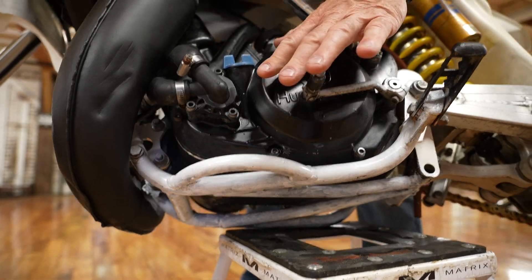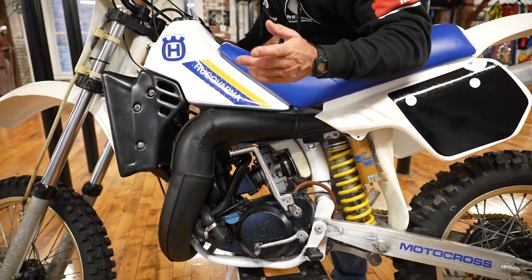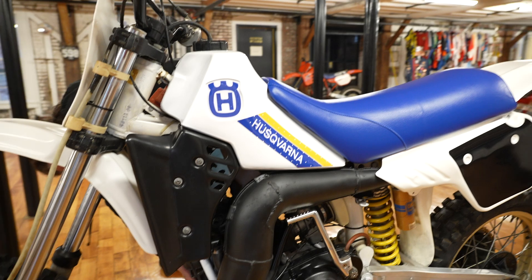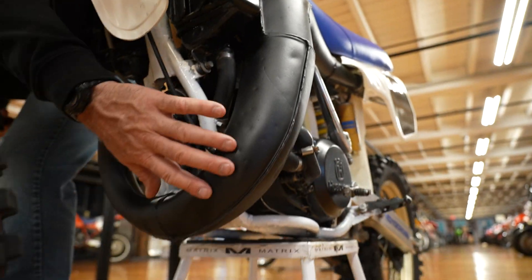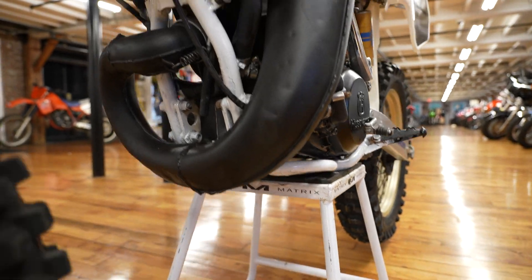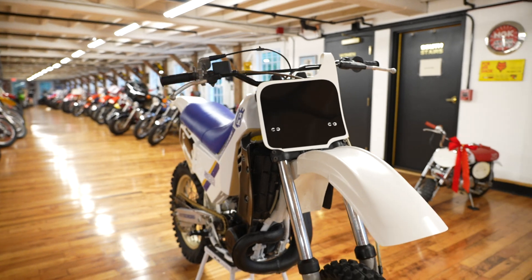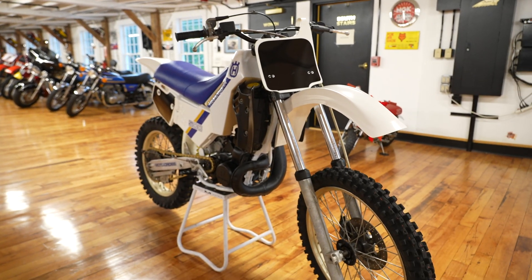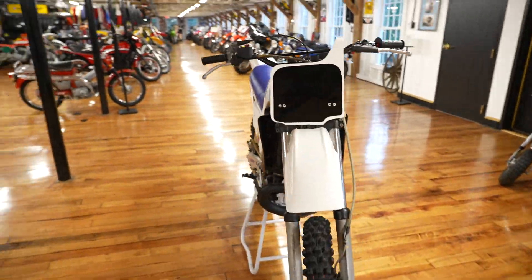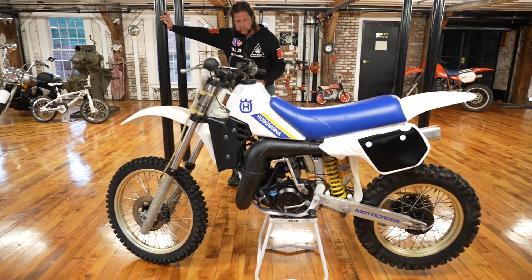The engine cases appear to be in great condition. The original exhaust has a weld where it probably cracked — they were known for doing that — but the bottom of the pipe has some dings which can be removed by a pipe specialist, or you can put a new expansion chamber on it. The gold chain appears to be new, rear tire is new, seat is new, plastics look to be brand new, and the tank was freshly painted with new graphics.